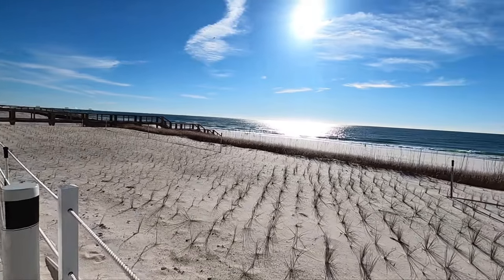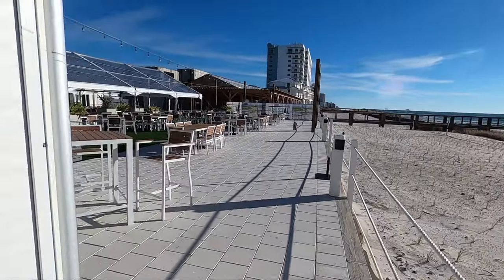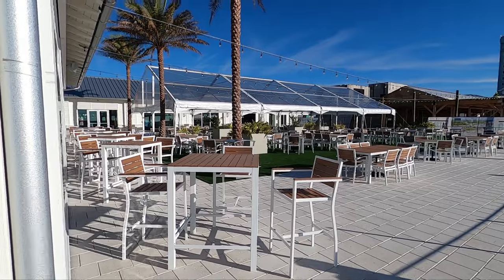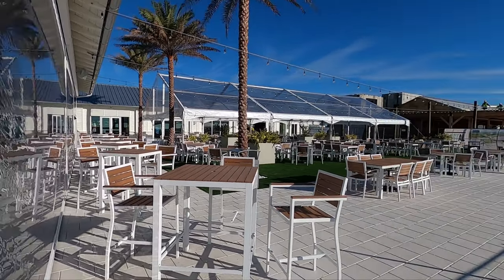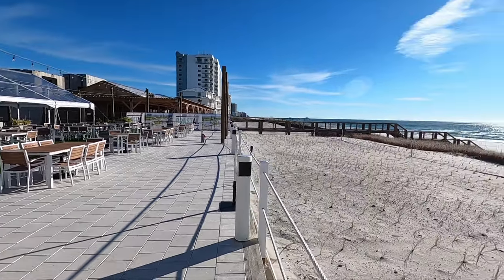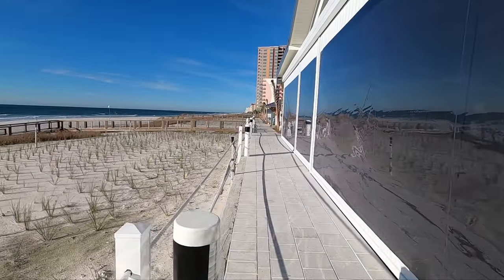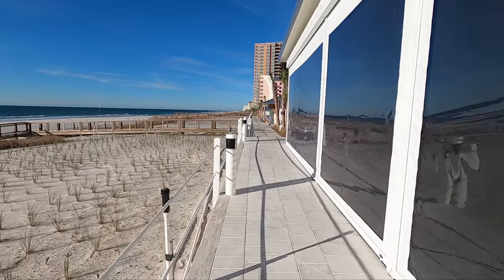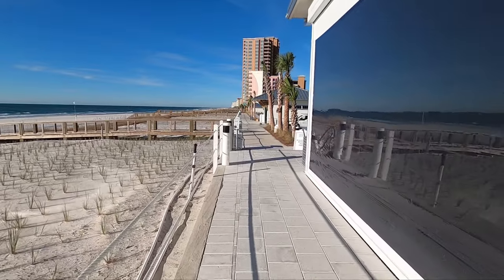Beautiful views from here. This place is nice. There's a little shop back there on the left. Coastal Orange Beach — we'll be back this evening for dinner and get you some more footage.